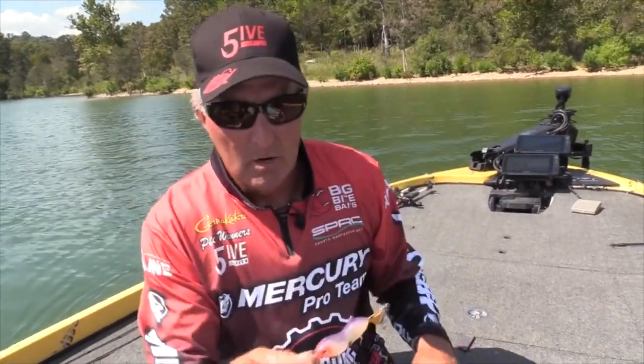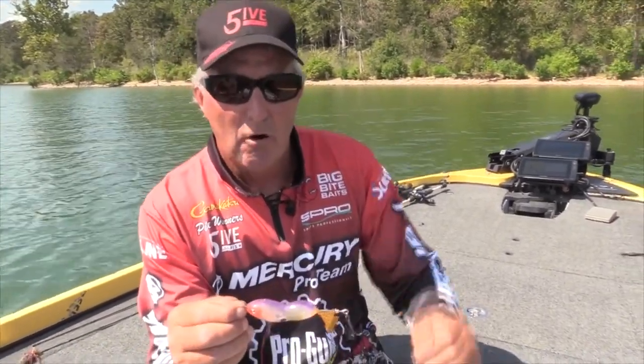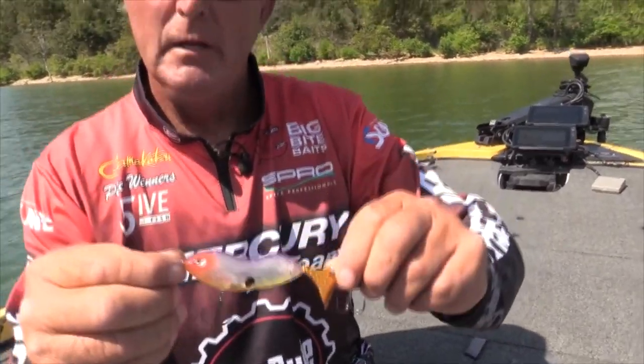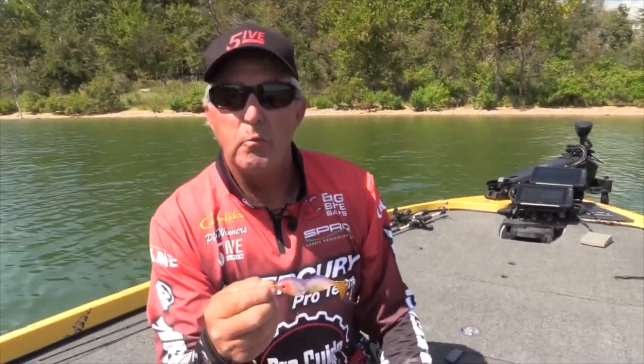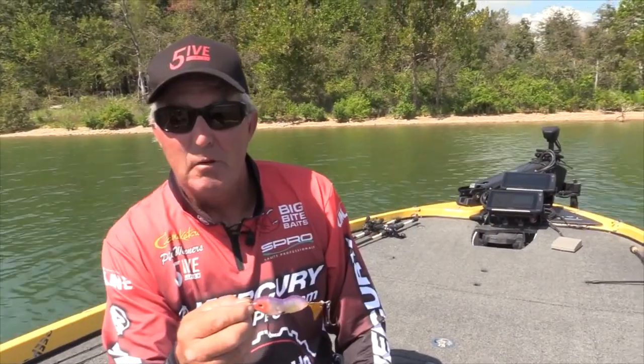This is Pete Winters, Table Rock Lake Fishing Guide, and I'm out here with Corey Mitchell today. We've got a new prototype bait from Spro called the Cyclone Junior. It's a pretty neat little bait — kind of like a combination between a buzzbait and a whopper plopper. And we're down here at Table Rock, mid-September.